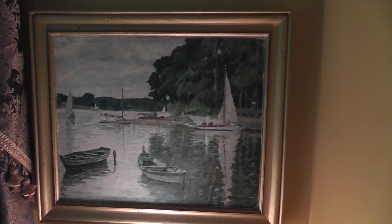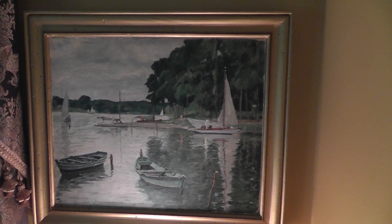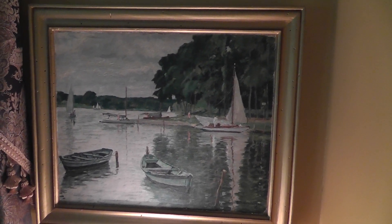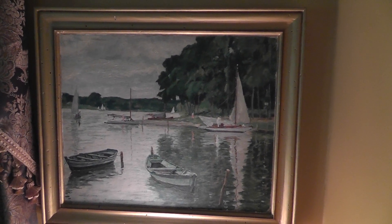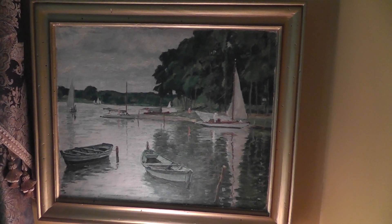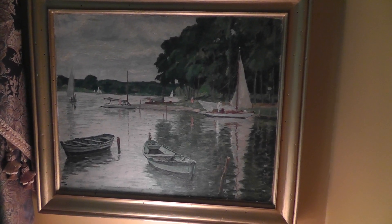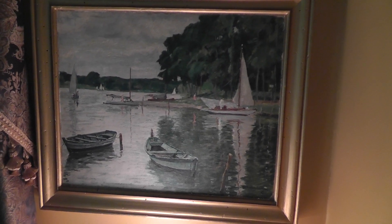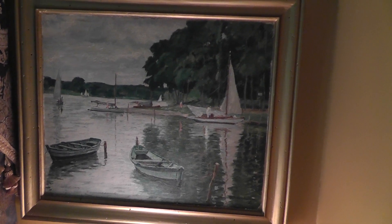Hello everyone. I thought I'd start a new segment for the YouTube channel — maybe call it something like Will's Favorite Flea Market Finds. And for my first video, I thought I might as well start out with one of my most favorite things I found, and that's this old oil painting.